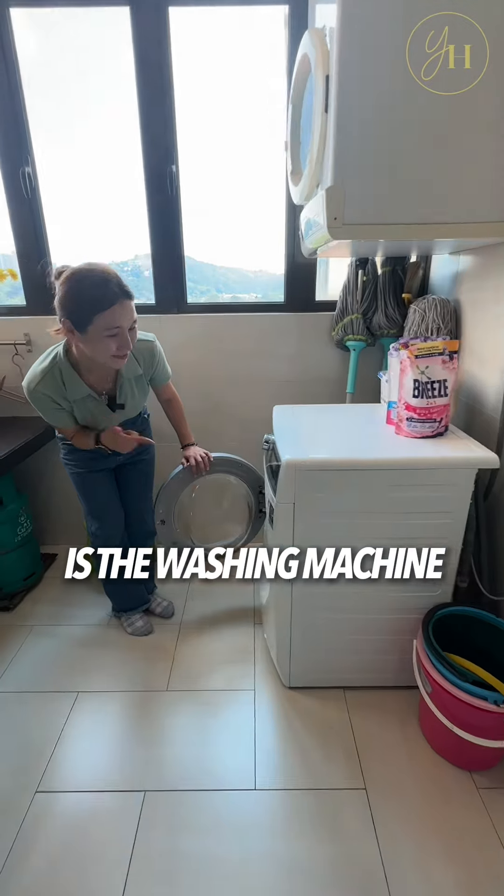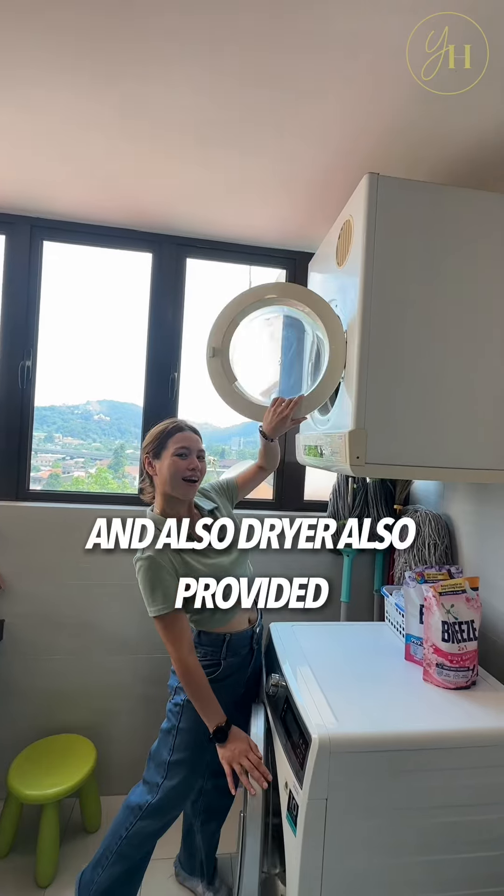One thing I must highlight is that a washing machine and also a dryer are provided. It's very cool, right?